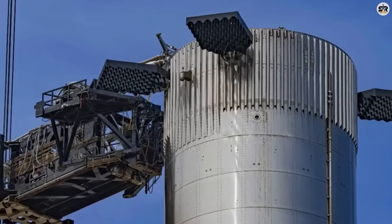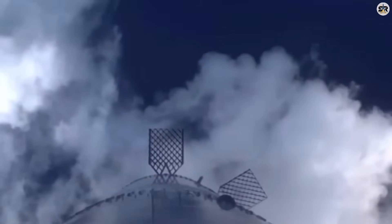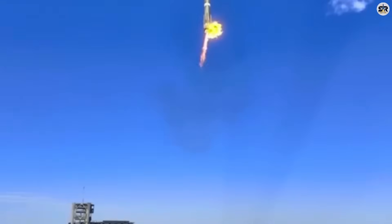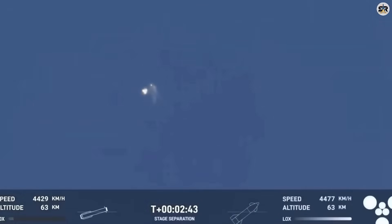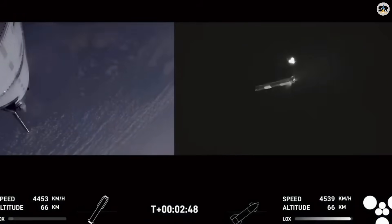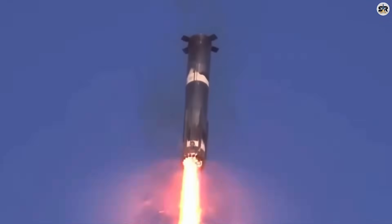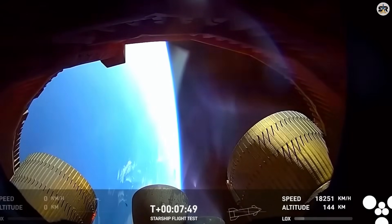Everything about the V-3 system points toward one inevitable conclusion: SpaceX is preparing to make NASA's entire Mars exploration program look like a high school science project. NASA's Mars sample return mission — bringing back a few rocks from Mars — has a projected cost of $11 billion and won't launch until the 2030s. SpaceX's V-3 system could potentially land 100 tons of equipment on Mars for the same cost, establishing a permanent human presence decades before NASA even attempts their crewed mission. NASA's Artemis program aims to put four astronauts on the moon for a few days, while SpaceX's V-3 system could launch 150 tons to lunar orbit in a single mission — enough equipment to build a permanent lunar base. And what SpaceX discovered during their fuel system testing makes this even more significant: the V-3's extended tanks enable a new type of mission architecture that makes traditional rocket design completely obsolete.